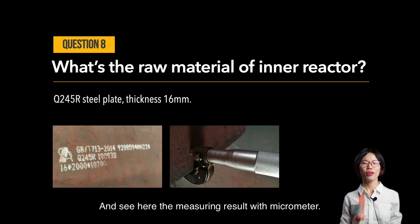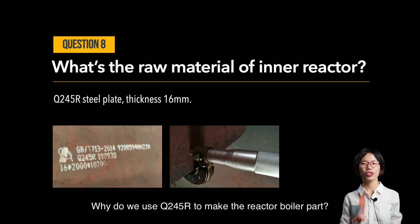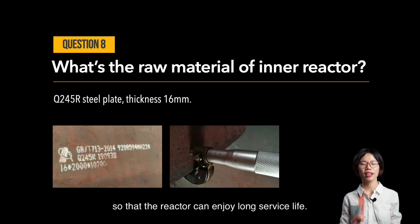Here you can see the measuring result with a micrometer: it is actually 16.05mm thick, which is thicker than what we stated. We use Q245R to make the reactor boiler part because Q245R can withstand high heating temperatures for a long time, giving the reactor a long service life.